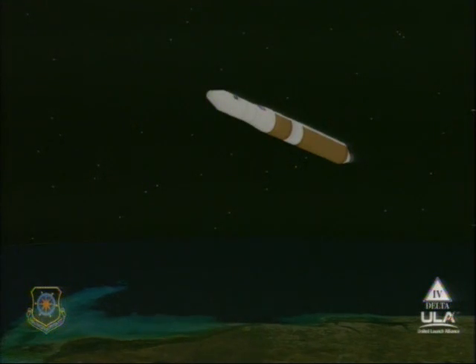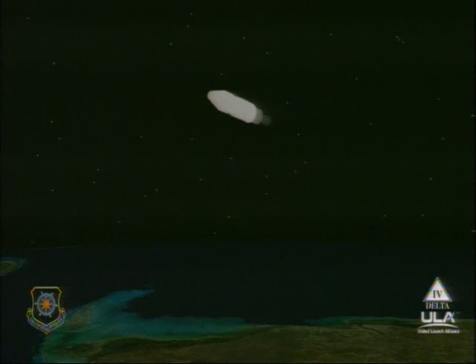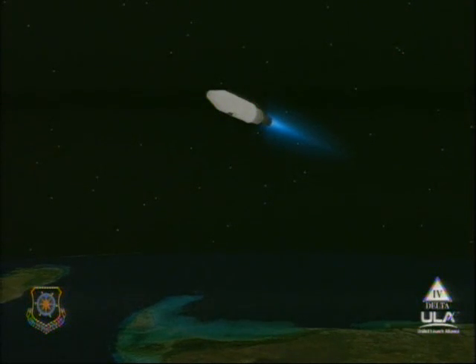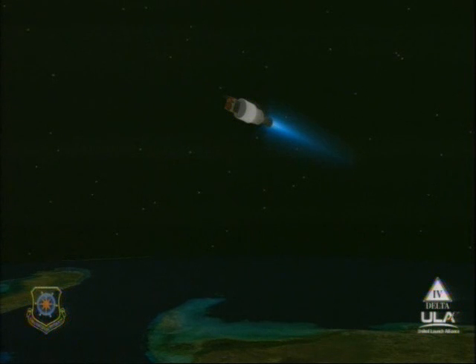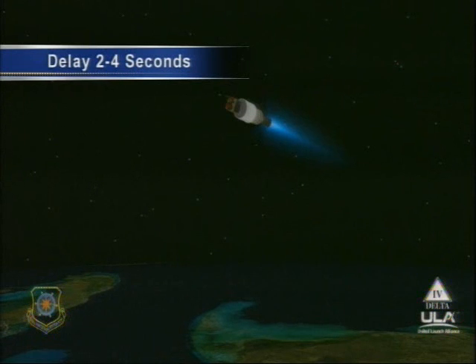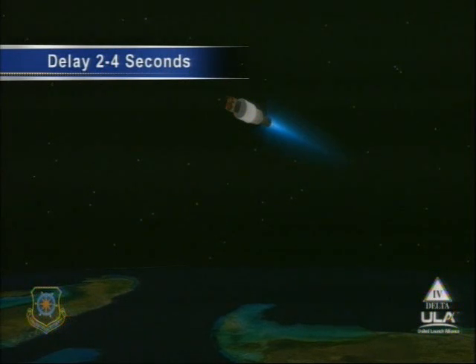Standing by for 1, 2, SEP. We have 1, 2, SEP. Net speed is now increasing as the nozzle is deploying. Standing by for igniter spark. And we have igniter spark. Standing by for ignition. And we have ignition on the second stage. Second stage chamber pressure is beginning to rise — good chamber pressure on the second stage, good steady state value. We have fairing SEP. Coming up 4 minutes, 55 seconds into the flight. Now 5 minutes into the flight, still looking good.